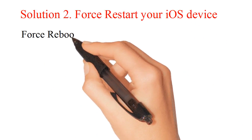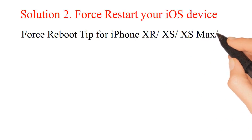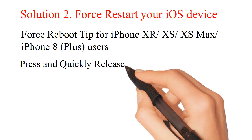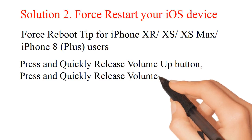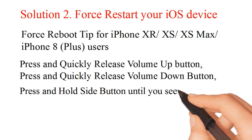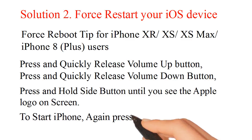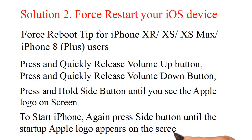Force restart tip for iPhone XR, XS, XS Max, and iPhone 8 Plus users: Press and quickly release the volume up button, press and quickly release the volume down button, then press and hold the side button until you see the Apple logo on screen. Press the side button again until the startup Apple logo appears.